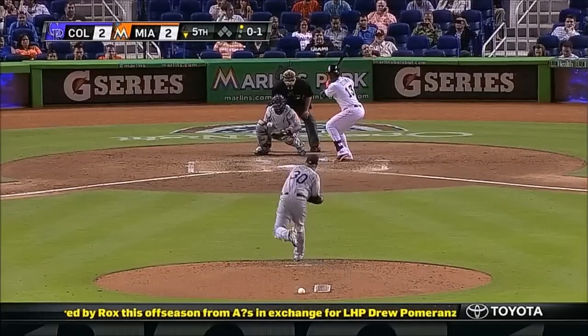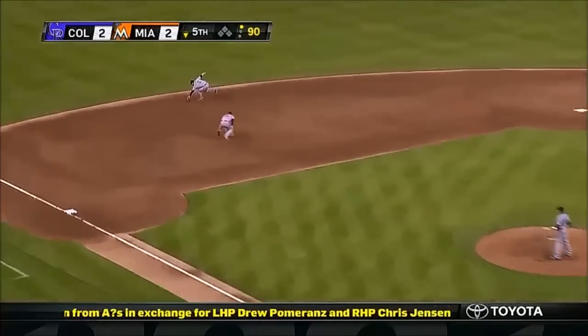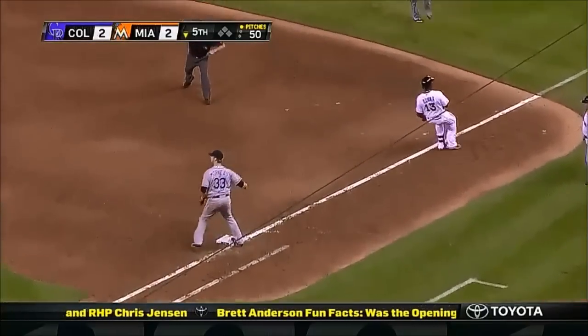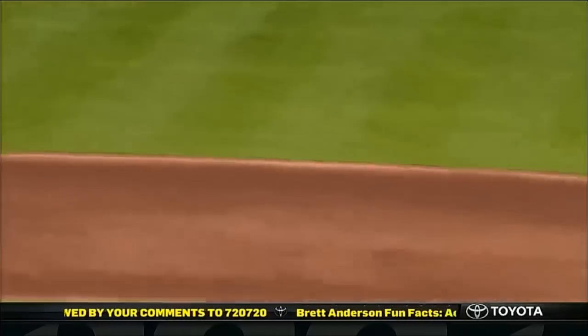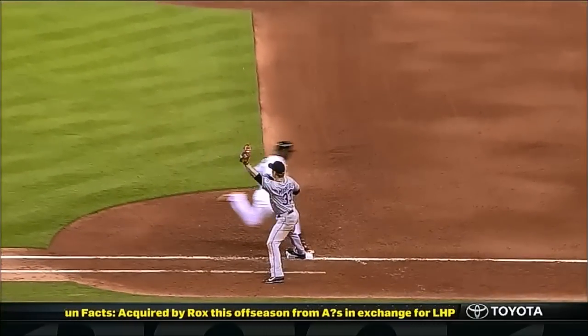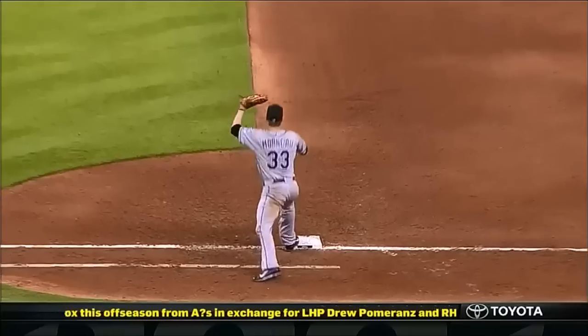Excuse me, I gotta look the other way. Deep in the hole to Lewicki. Stop it. Cut it out. Are you kidding me? Well, he firmly believed that he was out. Sort of the Marlins, because that's why he obviously got the thump.